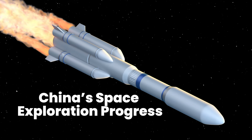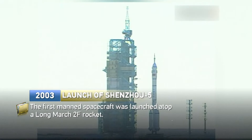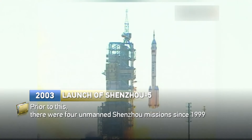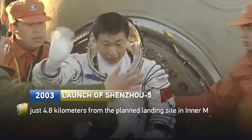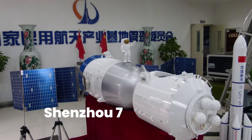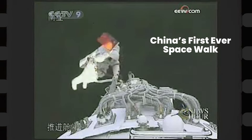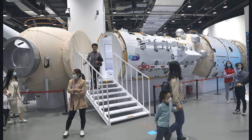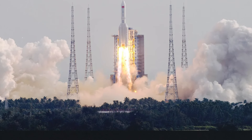By 2003, China's space program achieved a significant milestone by successfully launching the first Chinese astronaut, or Taikonaut, into low-Earth orbit aboard the Shenzhou 5 mission. This marked the initiation of Phase 2 of their space exploration plan, which primarily focused on honing their skills and capabilities. With missions like Shenzhou 7, China conducted its first-ever spacewalk using indigenous extravehicular suits. Subsequently, the country began deploying test modules, akin to miniature space stations, where Chinese crews practiced extended stays in space and docking maneuvers between these modules and the Shenzhou spacecraft.